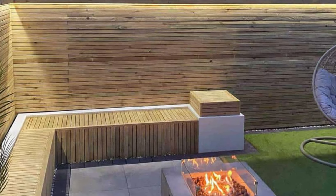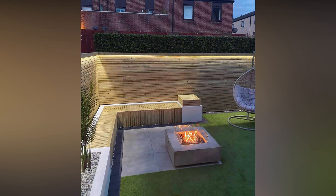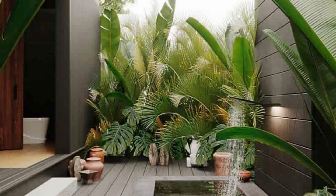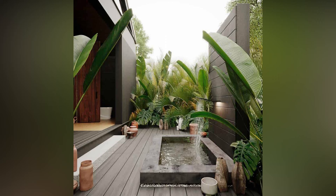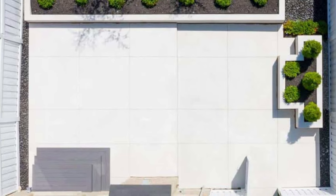Now onto the good stuff — tips to make your small backyard shine. Opt for furniture that serves multiple purposes. Think a bench that doubles as storage or a coffee table that could be transformed into a dining table. This not only saves space but adds functionality to your outdoor area.